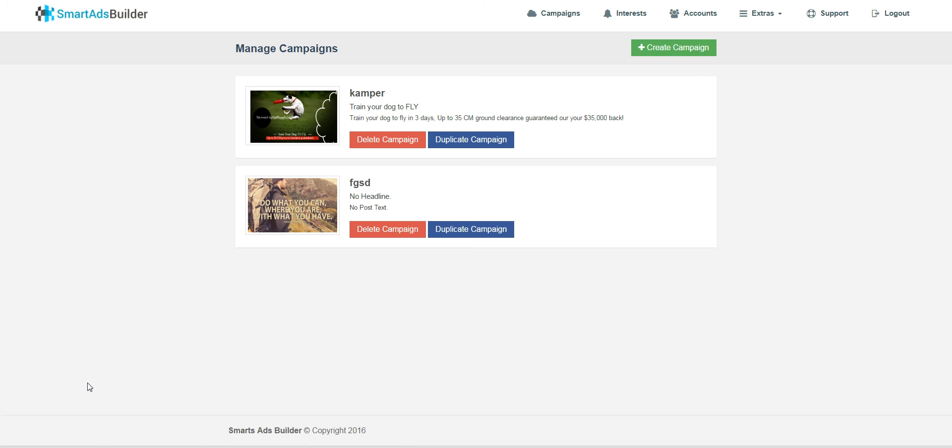So what is Smart Ads Builder? It's basically a software plus training — but let's leave the training for a moment because I have a lot to say about that. The software itself will basically eliminate all of the objections you can have with using Facebook ads. It will make your life so much easier and automate your campaign creation.